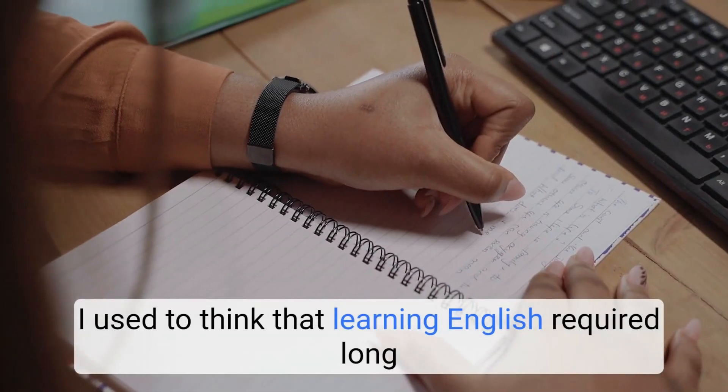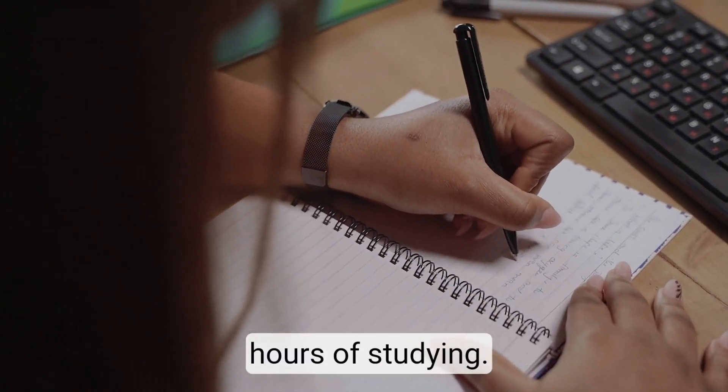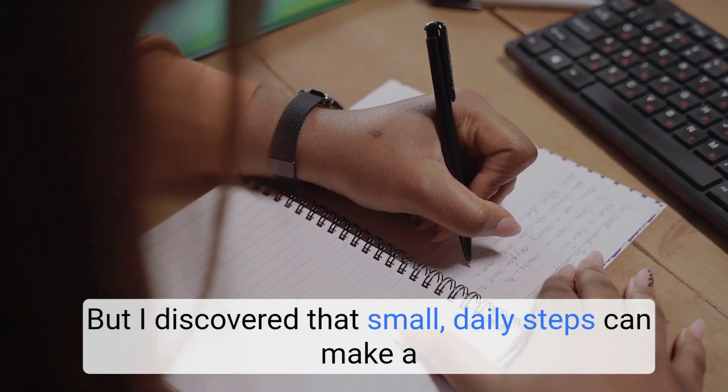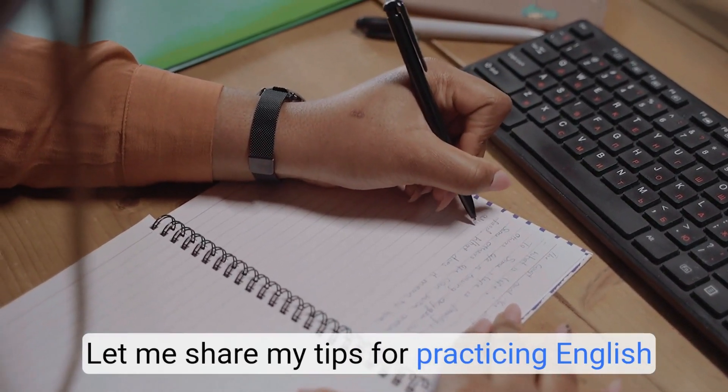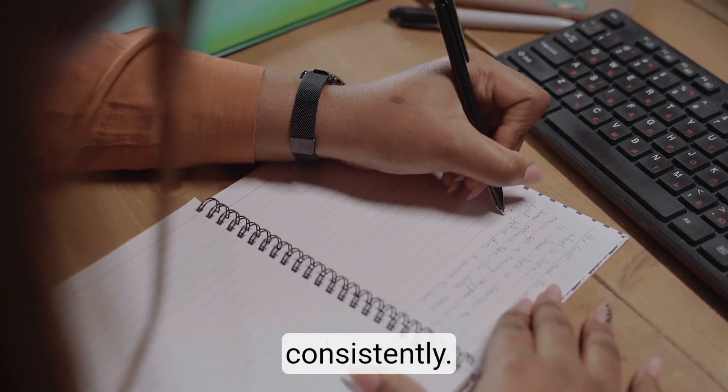How to Practice English Daily. I used to think that learning English required long hours of studying, but I discovered that small, daily steps can make a big difference. Let me share my tips for practicing English consistently.